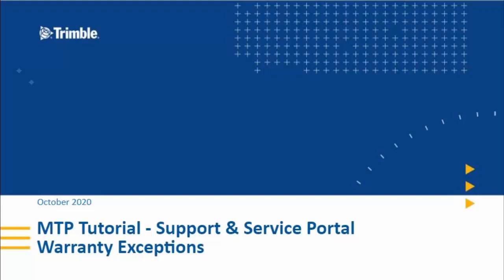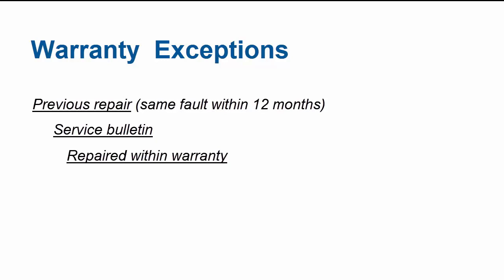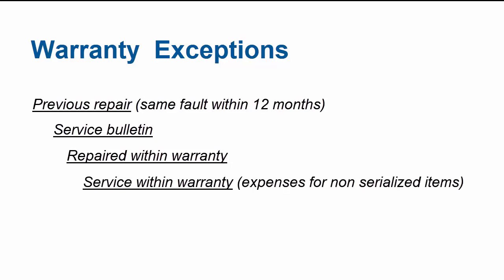However, there are certain scenarios where you can submit a warranty claim for a device or part where the warranty has lapsed: a previous repair of the same kind was faulty within 12 months of the repair, a service bulletin exists for the issue, or the unit was repaired within warranty but coverage lapsed by the time the request was submitted.